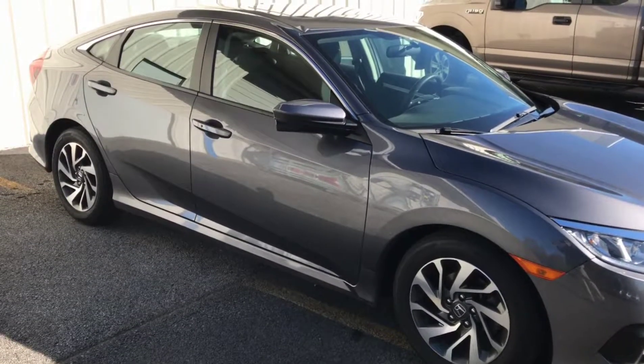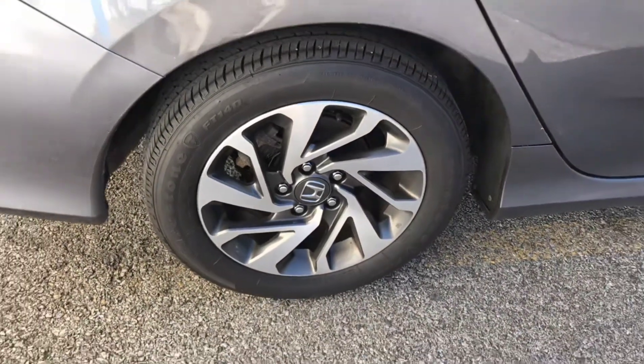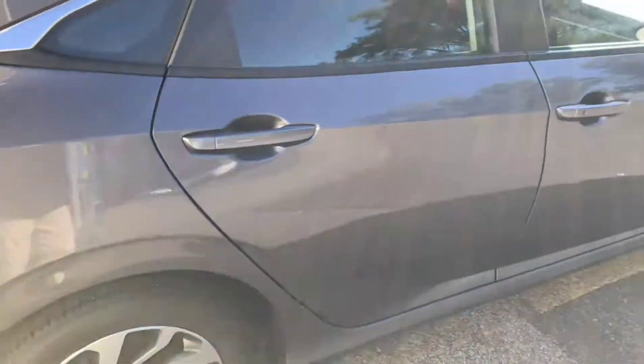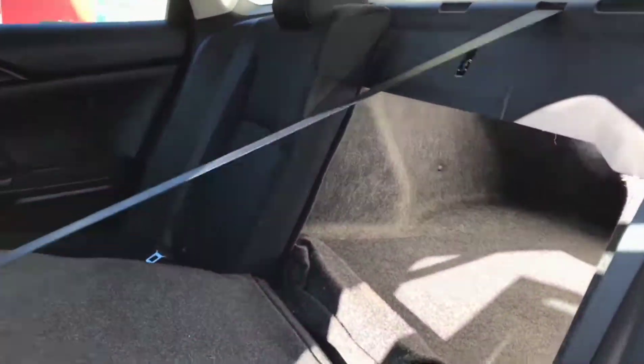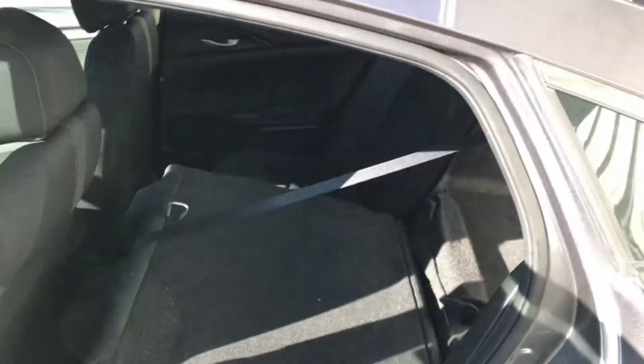This vehicle is priced $800 below NADA book value. It's 158 horsepower with keyless entry, remote engine start, power moonroof, backup camera, a 7-inch media display screen, and a capless fuel tank.